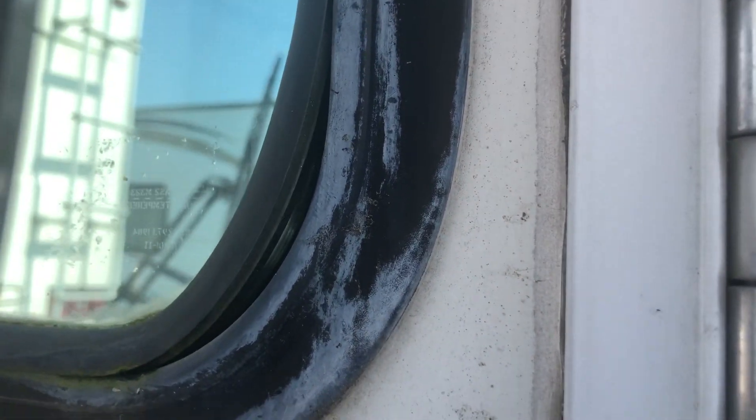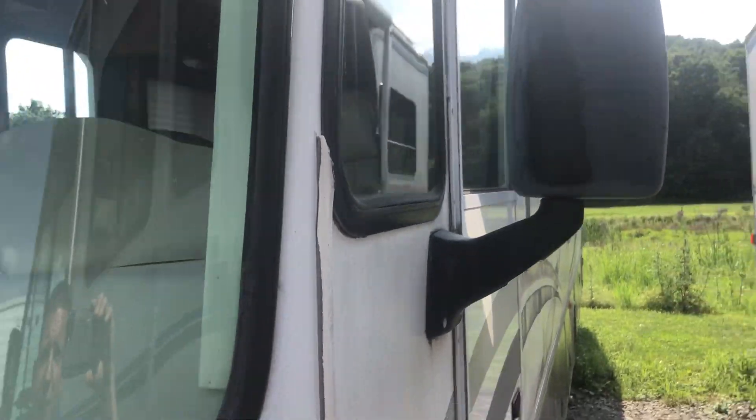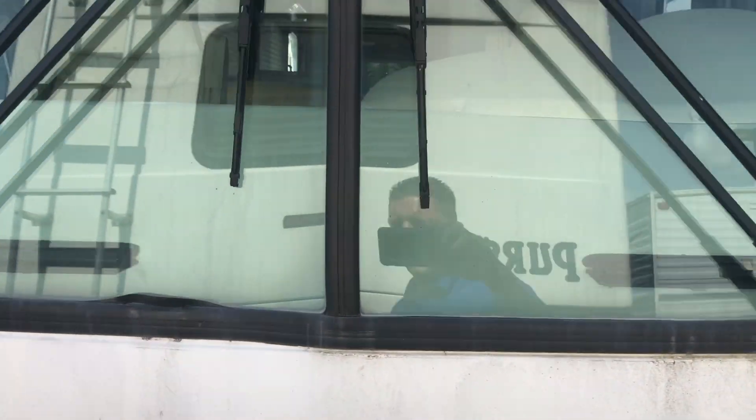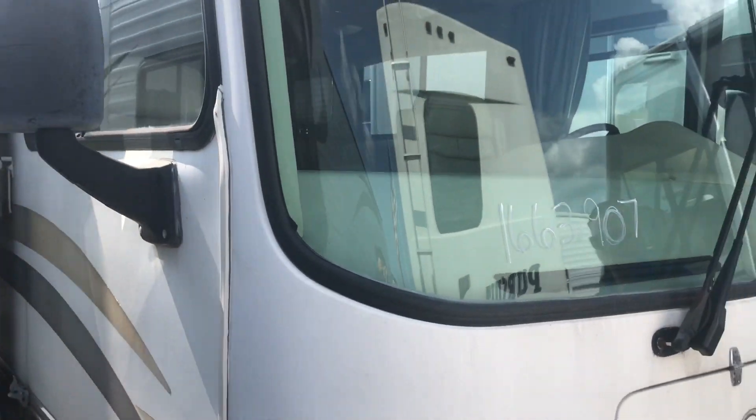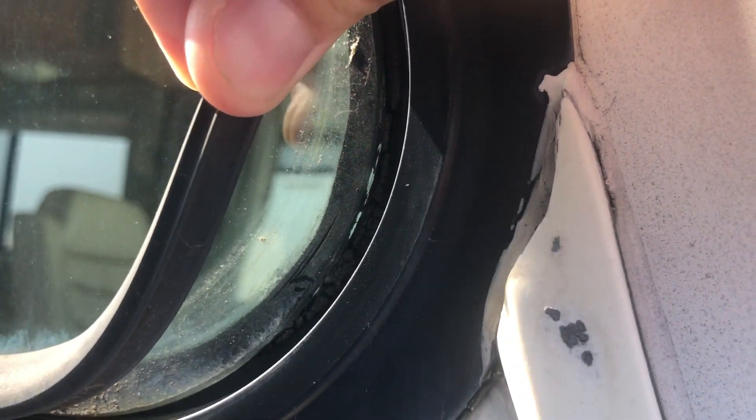If we can zoom in there, that's the driver's side window — definitely going to need resealed there. And I think there was a spot on the other side as well. So a little bit in that window too. But all in all, that's the only things that we've seen.